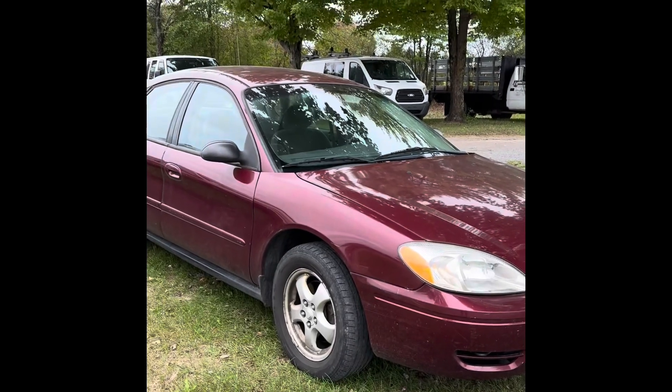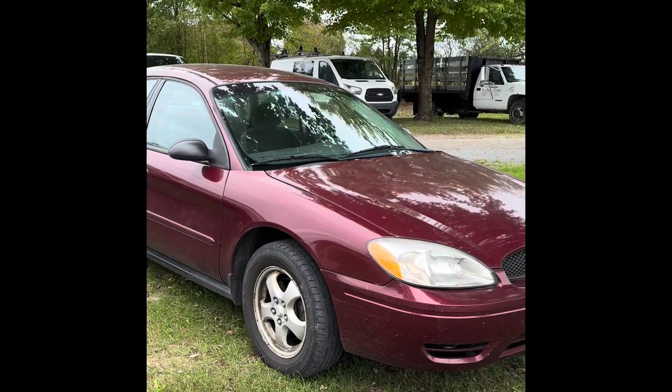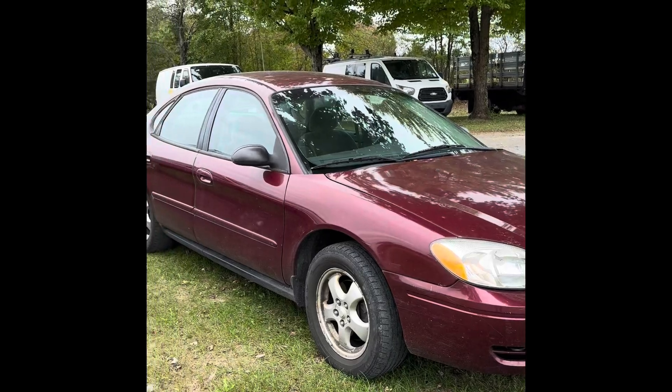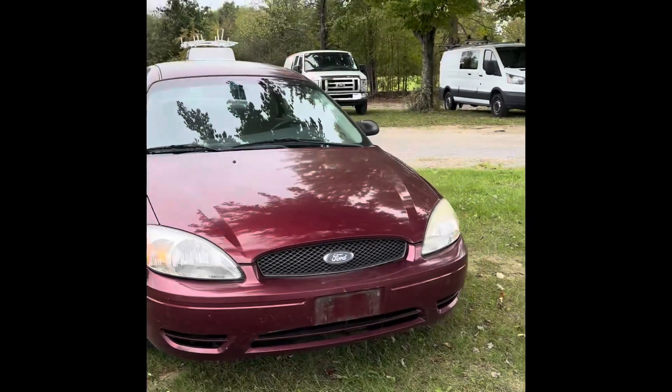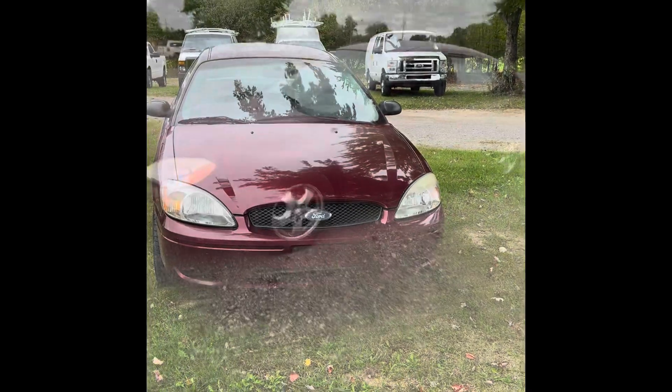Just as a heads up here on this Ford Taurus — I think in this video I say it's non-actual mileage. That is not true. This is 116,000 actual miles on this Ford Taurus. Just so you know, actual miles.